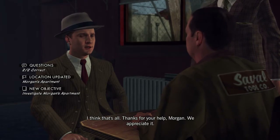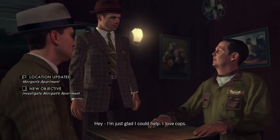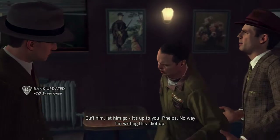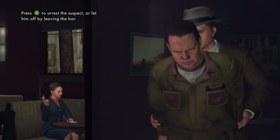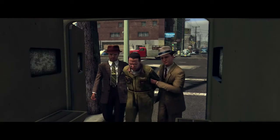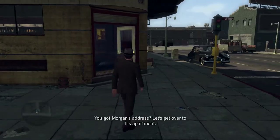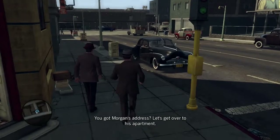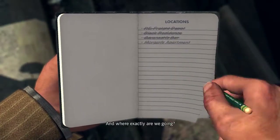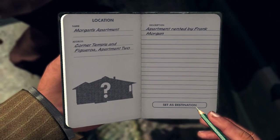'Thanks for your help, Morgan — we appreciate it.' 'Hey, I'm just glad I could help. I love cops.' 'Cuff him, let him go — it's up to you, Phelps.' 'There's no way I'm writing this idiot up.' I usually arrest him just because he acts like a jackass. 'You got Morgan's address? Let's get over to his apartment. You know the way — you can drive.' Now we'll go to Frank Morgan's apartment and get Adrian.